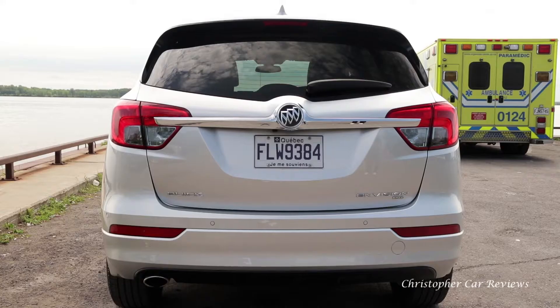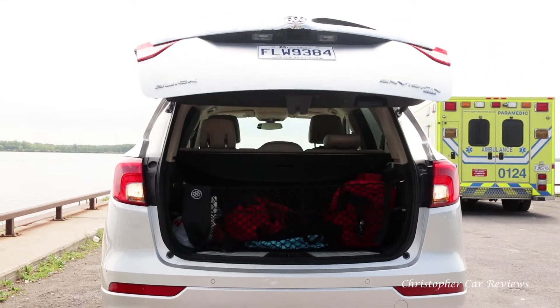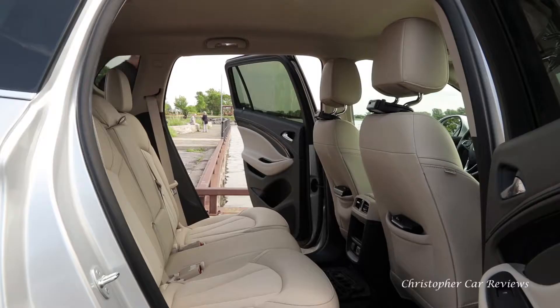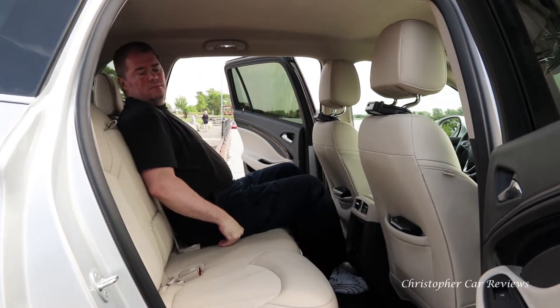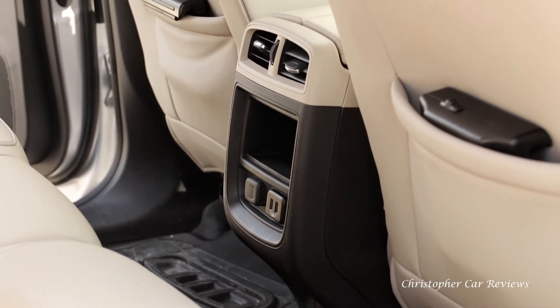Think about that. The rear hatch reveals seats that fold perfectly flat, giving you sufficient cargo capacity — so far standard CUV/small SUV fare. I have plenty of room in back, comfy seats that adjust fully. Useful vents and mobile charging make this a long-distance winner.